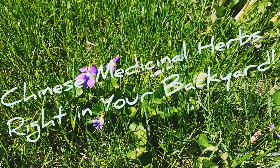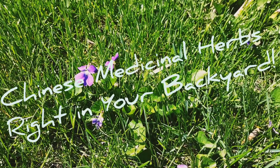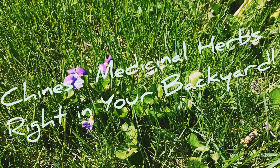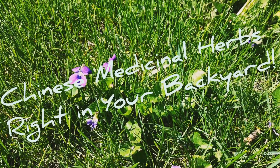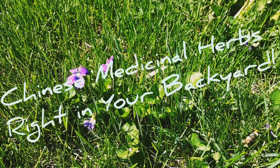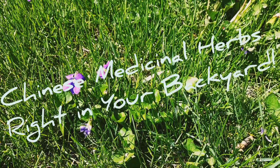It goes into the heart and the liver channel. It's considered to be a bitter and spicy herb, and just like the dandelion, it's cold. It too works with clearing heat and is considered to work with toxic heat. It helps with swelling of the eyes, the throat, ears, breast, intestines, and skin.